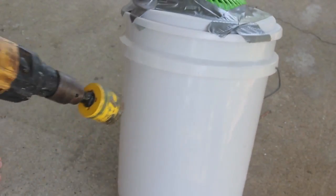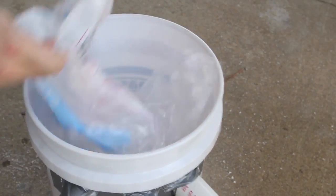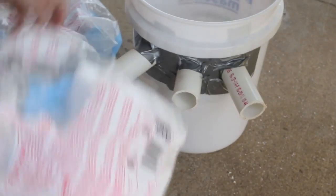Now I need to make three holes on the side. After five minutes of duct taping, here's another piece.